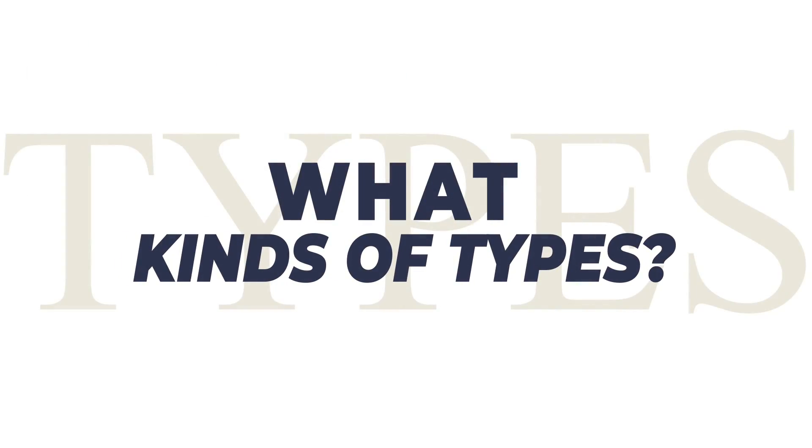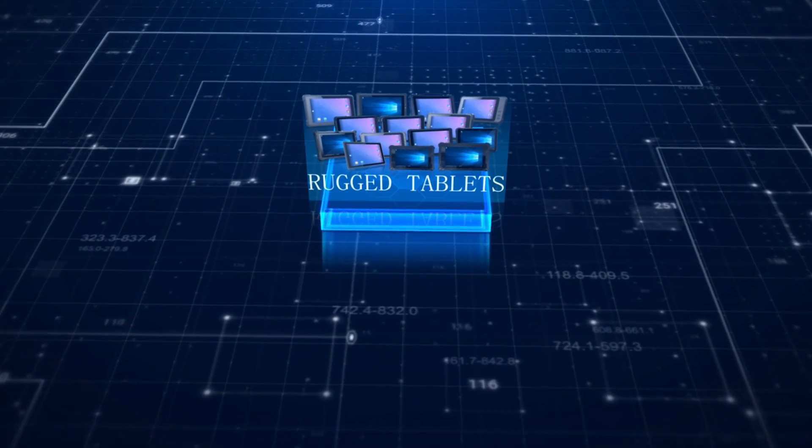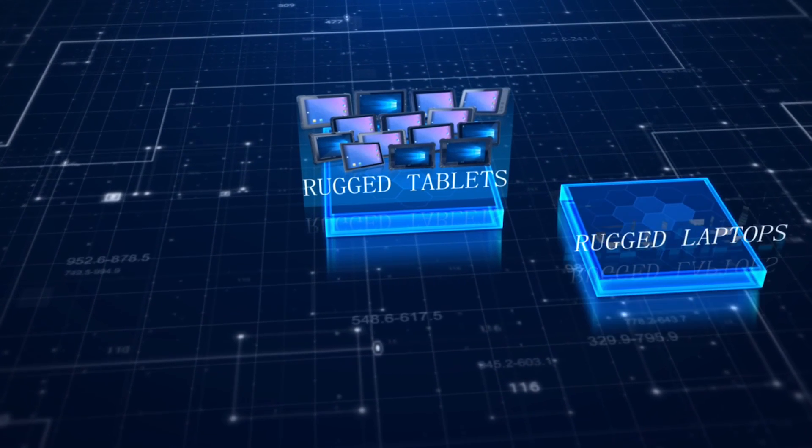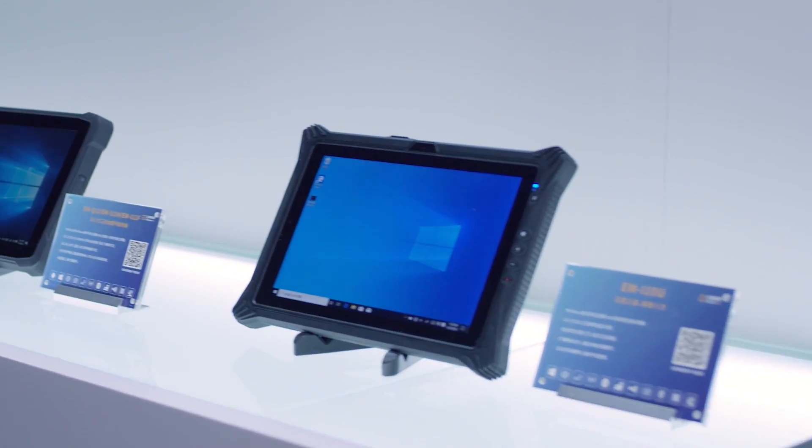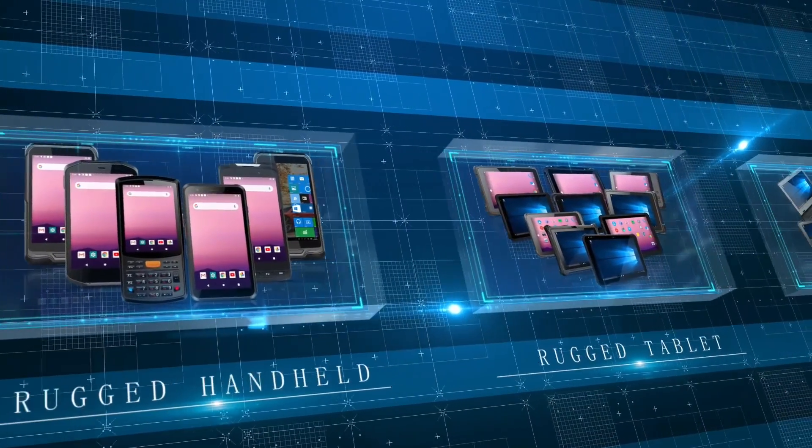What kinds of types are there? Three types of rugged computers are rugged tablets, rugged laptops, and rugged handhelds. Each is classified based on size, appearance, and characteristics.